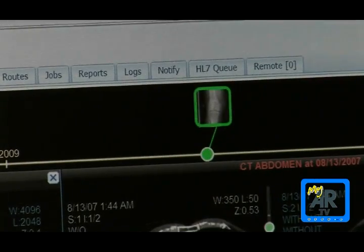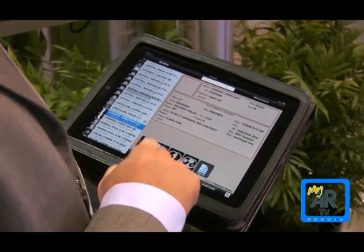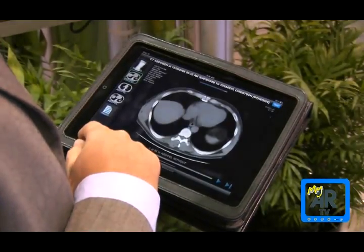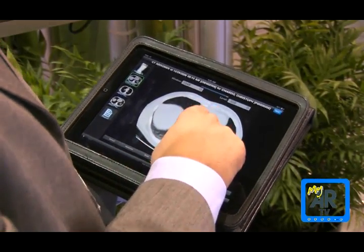We're talking about not only studies but also continuity of care records. We've extended that beyond the web browser and gone mobile, so now users can get these images from across the environment on their iPad viewers.